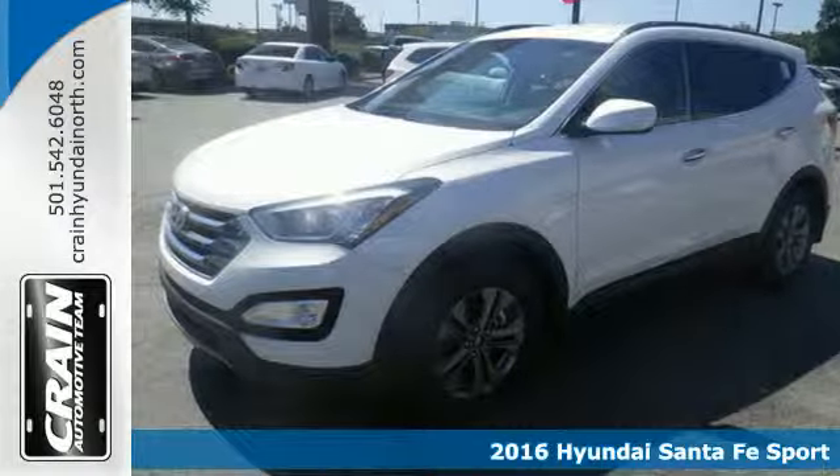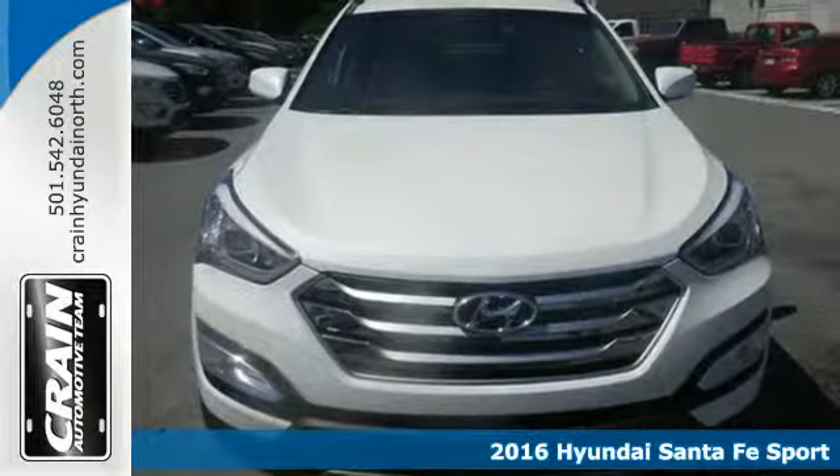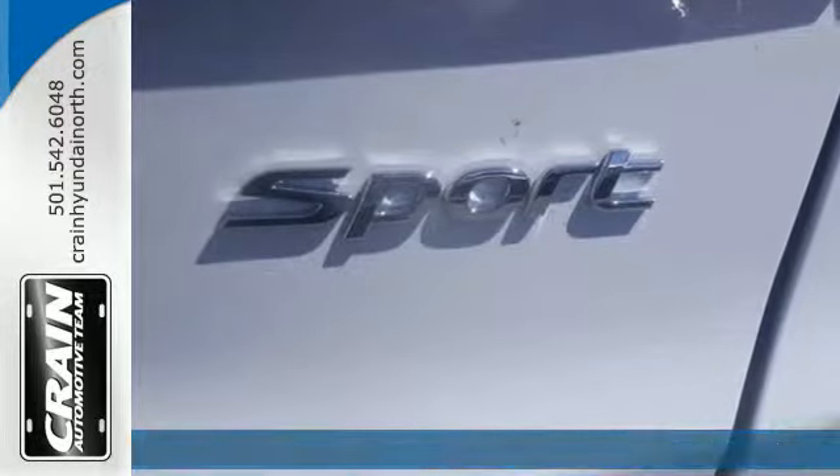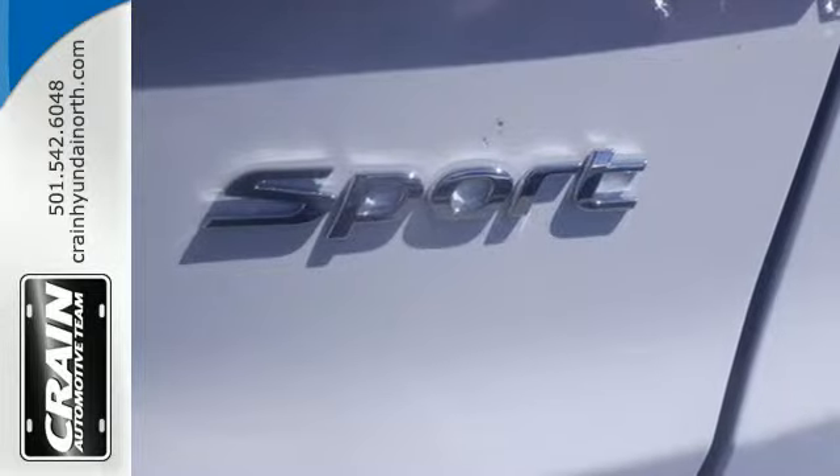It's a 2016 Hyundai Santa Fe Sport. Whether you're in your driveway, in the parking lot downtown, or on a rugged country road, this SUV will always look stunning.